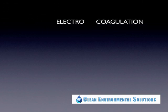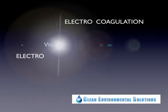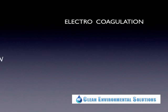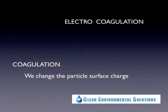Electrocoagulation is made up of two words: 'electro,' meaning that we apply electricity and electrical charge, and 'coagulation,' which is basically the art of making contaminants or particles come together. This is done by increasing the surface charge on those contaminants.